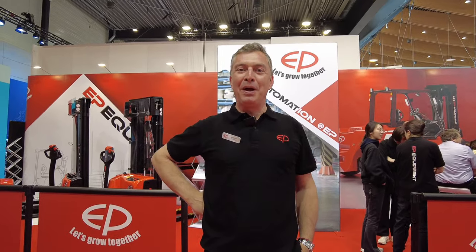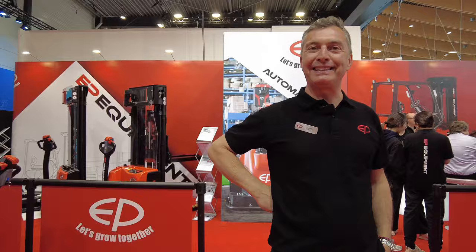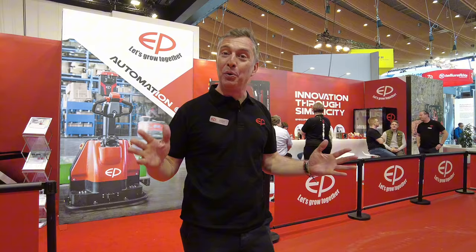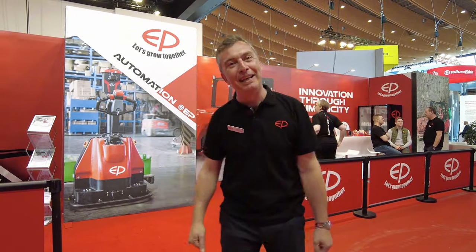Hello, I'm Andrea Furielli. Welcome to the EP stand. We are here at the Logimat 2024 in Germany, Stuttgart. Let's go around to see a little bit the new products that we are introducing during these days. Come with me.